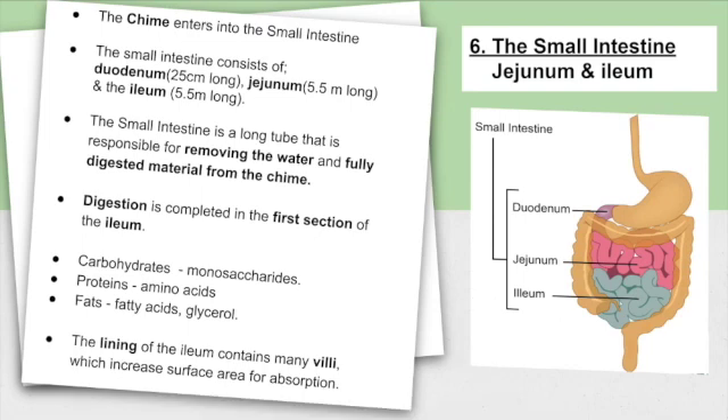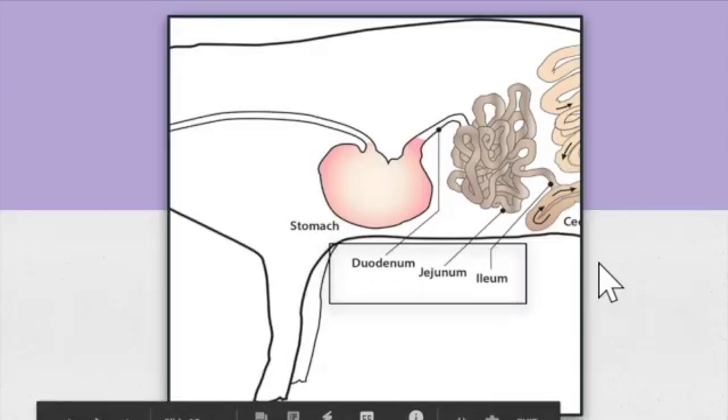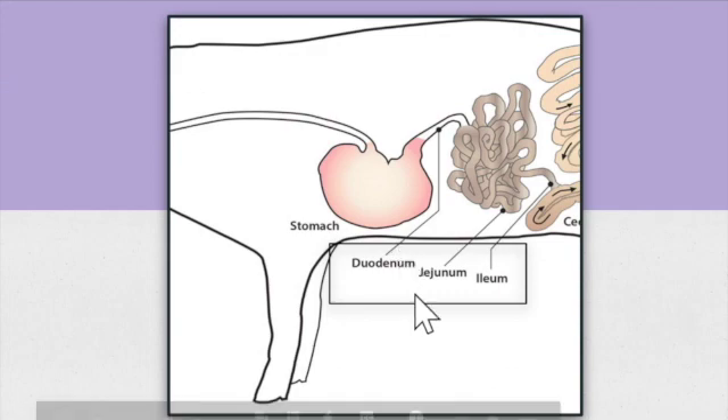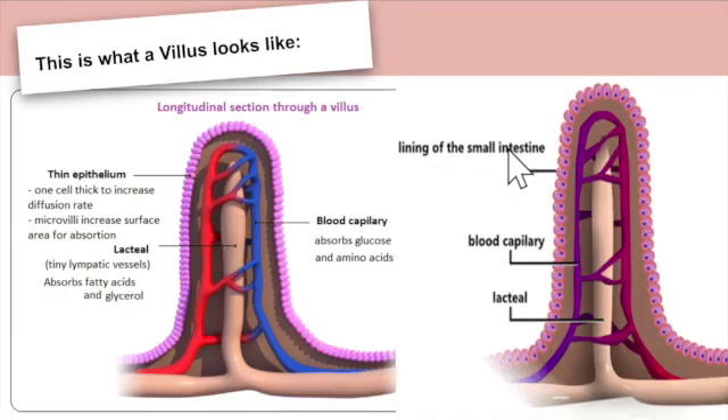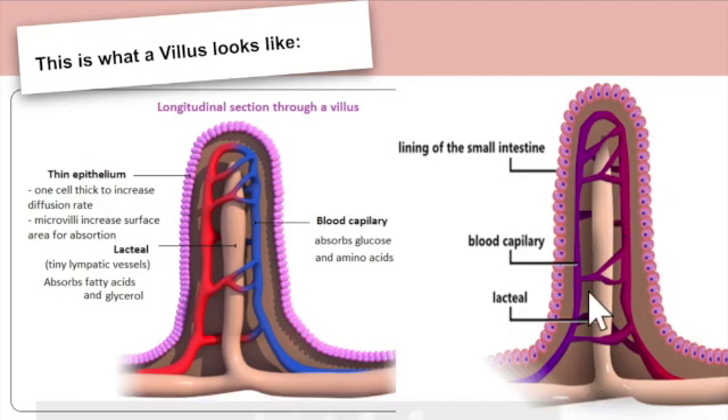So this is the jejunum and this is the ileum — your small intestine and the duodenum, as seen in a pig's stomach. This is what a villus looks like. The lacteal goes up the middle and then you have your blood capillaries, so it's the lining of the small intestine.